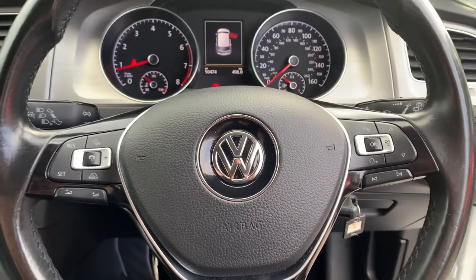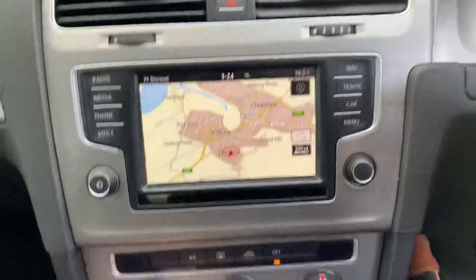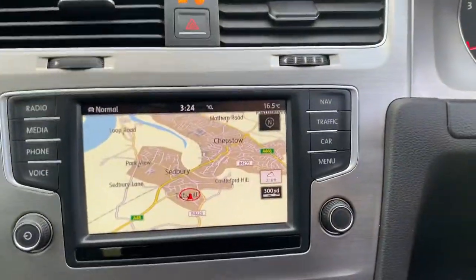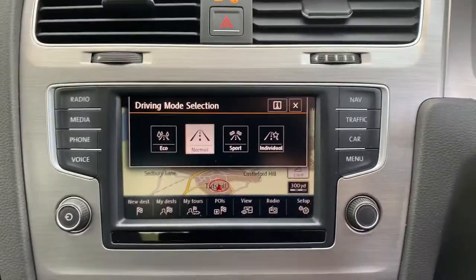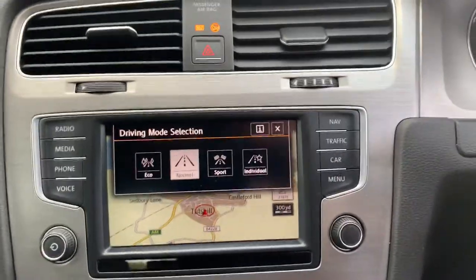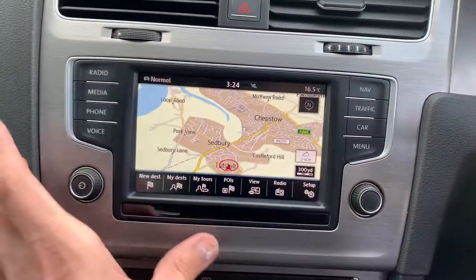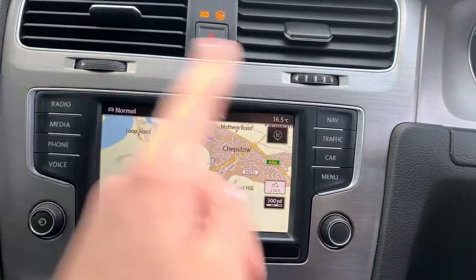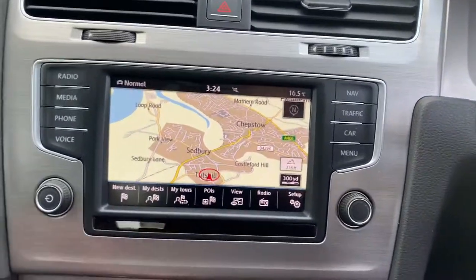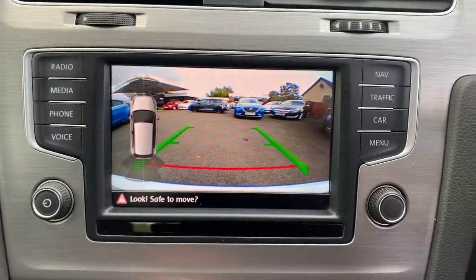The adaptive cruise control will keep a certain distance from the car in front. You've got different driving modes — press that little button: eco, normal, sport, individual — you can set it however you like. This one's got the bigger sat nav display, so it's the upgraded sat nav with the bigger screen. There's all your satellite navigation, and when you pop it in reverse you've got the rear parking camera, which is another extra.